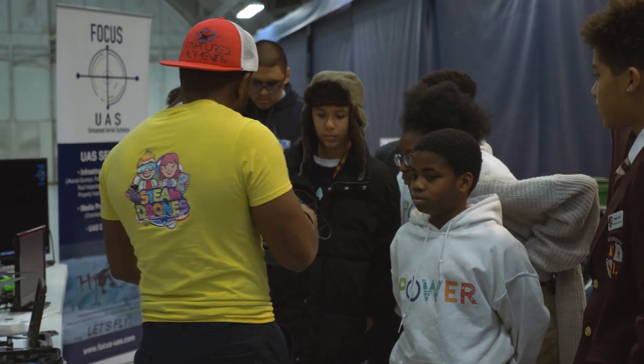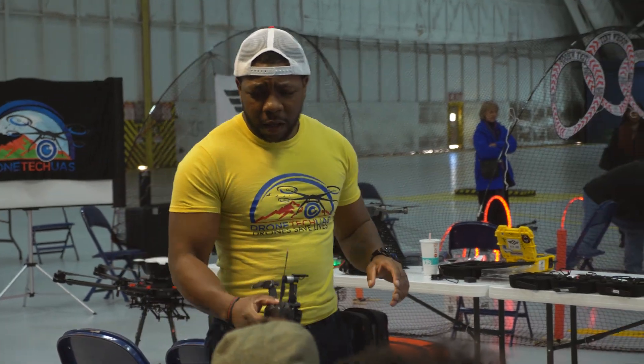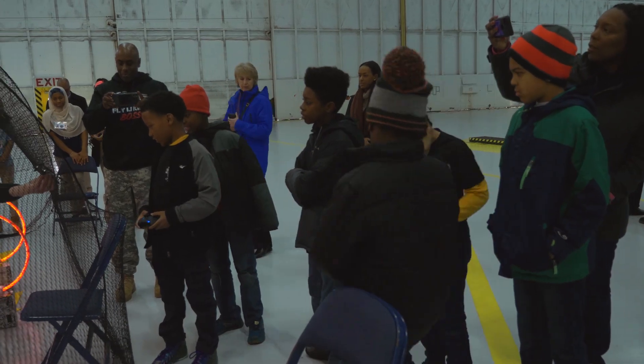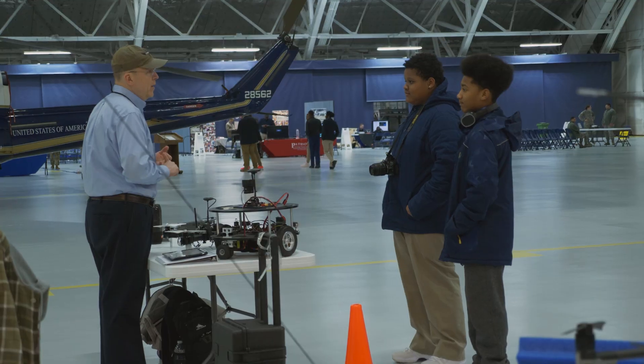Most of them want to be engineers and they want to know how to build drones and the science behind it, so that when they go up into their career, they know how to build multiple drones. Drones are just another pathway for them to get where they want to get to and what they can build out of it — becoming entrepreneurs.